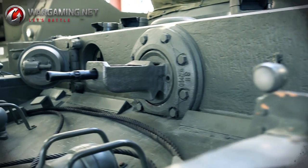Unfortunately, the tank came a little bit too late to have any great effect in the war, but that doesn't deny the fact that it was a very good design.